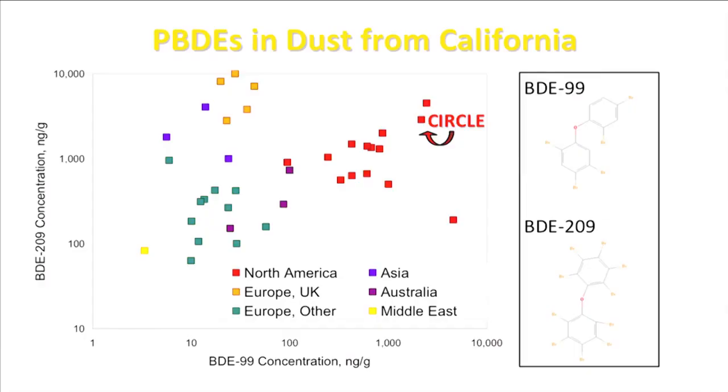The figure shows dust concentrations of two commonly used PBDEs from investigators from around the world. On the horizontal axis is the median concentration of BDE-99, and on the vertical axis is the median concentration of BDE-209 from each of the studies. What you can see is that the homes from North America, shown here in red, tend to have high levels of BDE-99. In particular, the homes from our study have extremely high levels of BDE-99 and BDE-209.